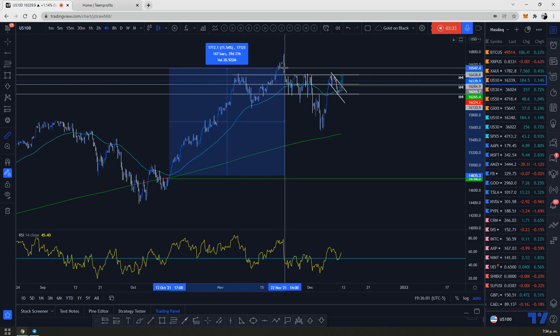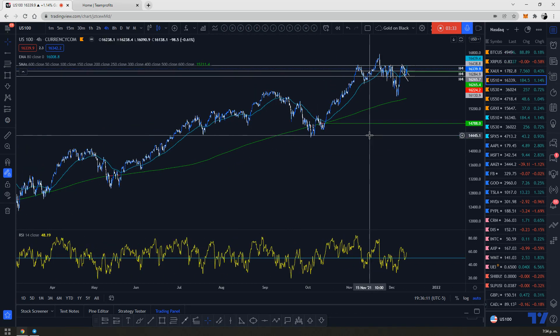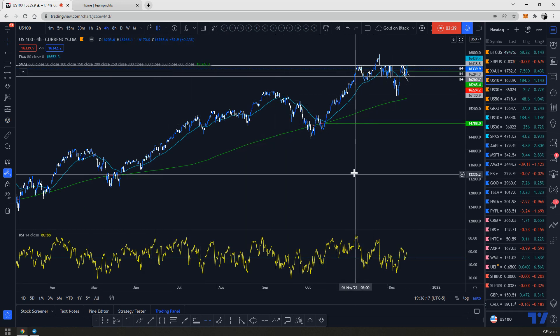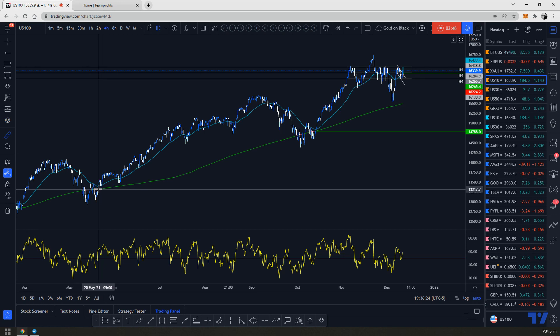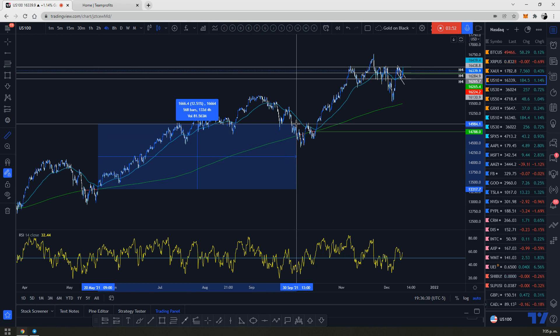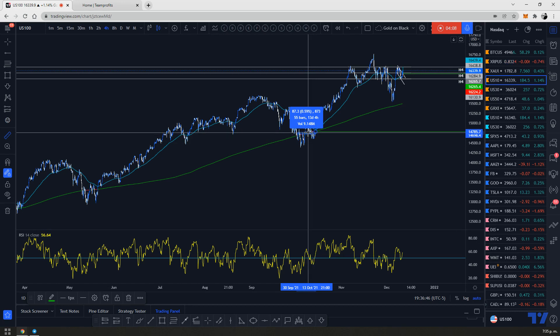The market was up here for 39 days — a bit over one month — before it started to do a correction. Something to keep in mind is that indices are not always going to just push up; they're going to have some type of correction. You can measure this using the ruler: from when the market broke above the 600 until it went down again was about 133 days. The distance the market goes low is usually just a few days — maybe one to two weeks — before starting to push back up.